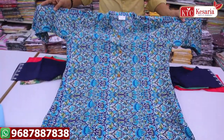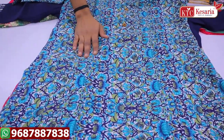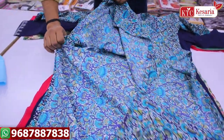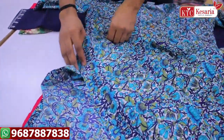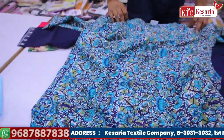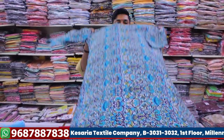We have heavy rayon fabric, full printed, digital print. You can use a normal wash and the print is preserved. We have a full cut in all sizes. Next, we have a sleeve with pocket — a heavy fancy concept with pocket. This is a running item for delivery, and we have a lot of fancy varieties from Kessariya Textile Company.